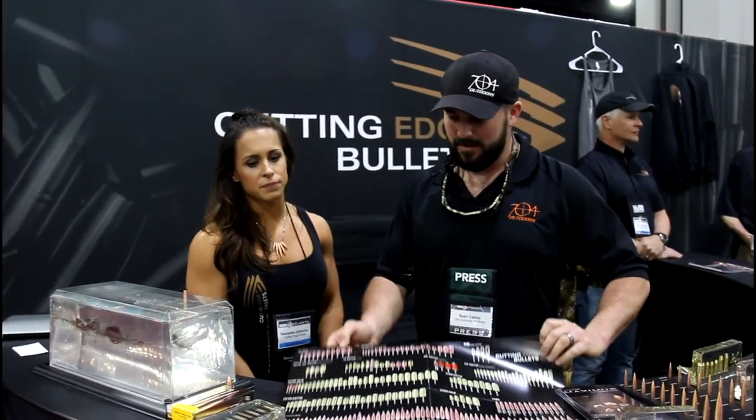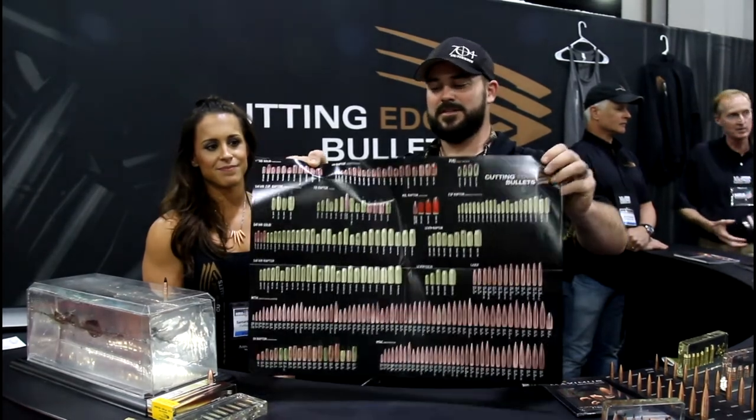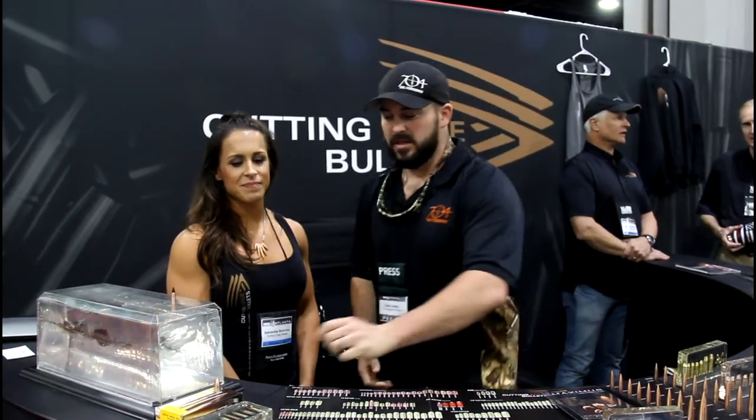As soon as you get a box, you're good to load. Look at all the options you can pick from. All you hand loaders, get excited — Cutting Edge Bullets, lathe-turned bullets.